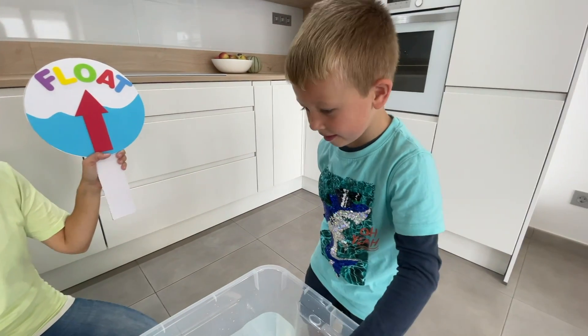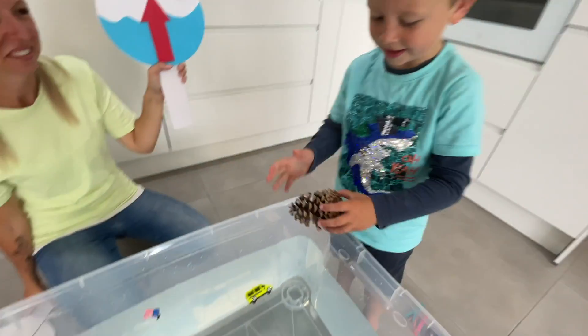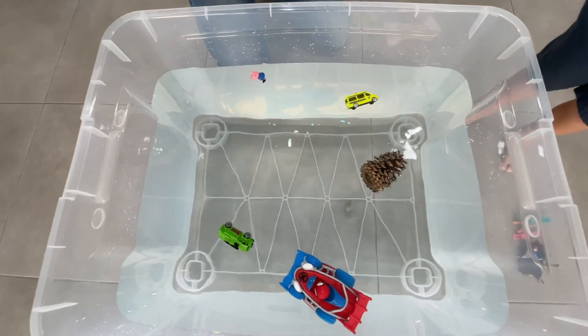Now let's put it in. What is it called? A pine cone. Yeah, pine cone. Let's have a look. It's floating!